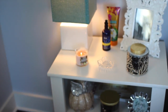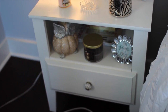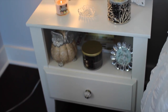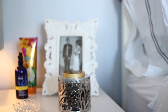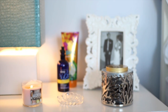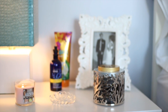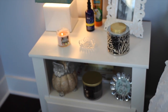Moving over, I have my other nightstand — same one from Target. I did switch out the little handle though; that's from Hobby Lobby. Same lamp from Home Goods. I have a picture of Michael and I from our prom, lotion and a pillow spray from Bath and Body Works, some candles from Bath and Body Works, and a few decorations from Home Goods.